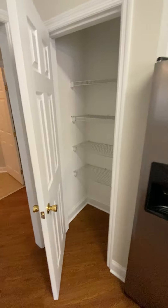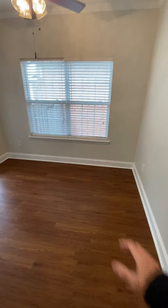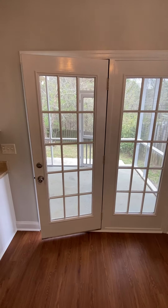There's a closet here, and off the kitchen this would be your little breakfast area. There's a screened-in back porch — I'll go there next.